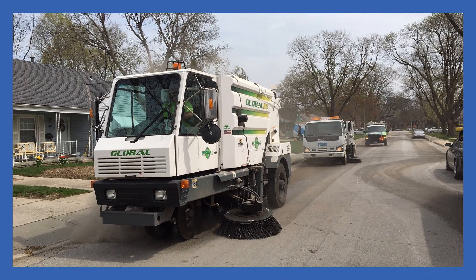The street sweepers are also back out in full force, picking up larger pieces of debris and spraying small amounts of water for dust control purposes.